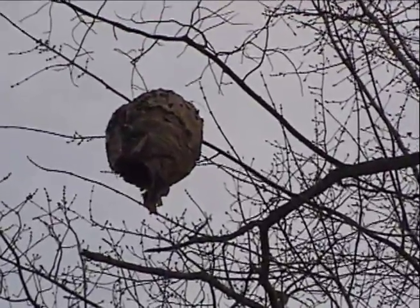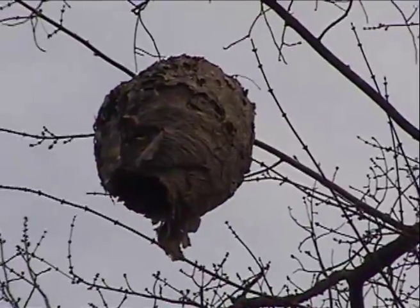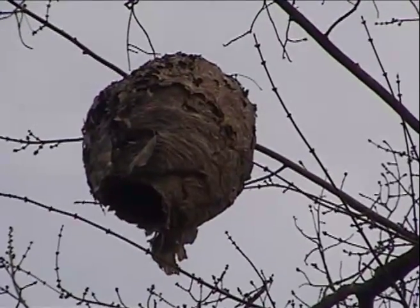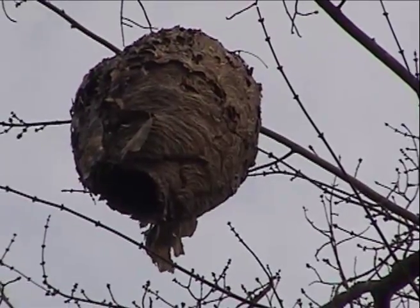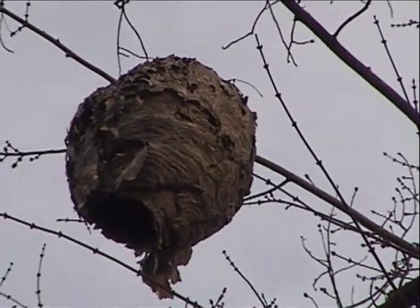White-faced hornets are an aggressive wasp. They're large and black with a white head. I was lucky I wasn't stung during the summer or spring while walking around this tree. That's a beautiful hive, and the hornets have abandoned it for the winter.